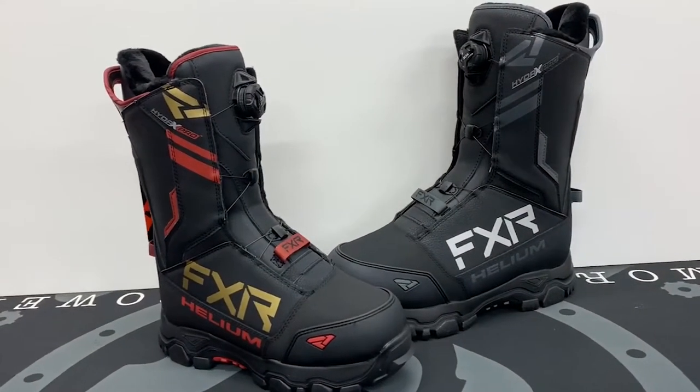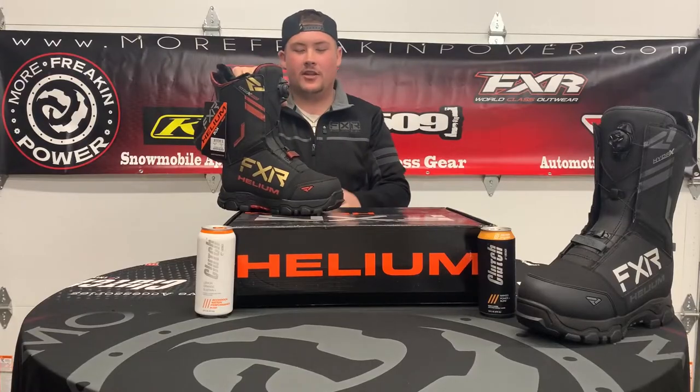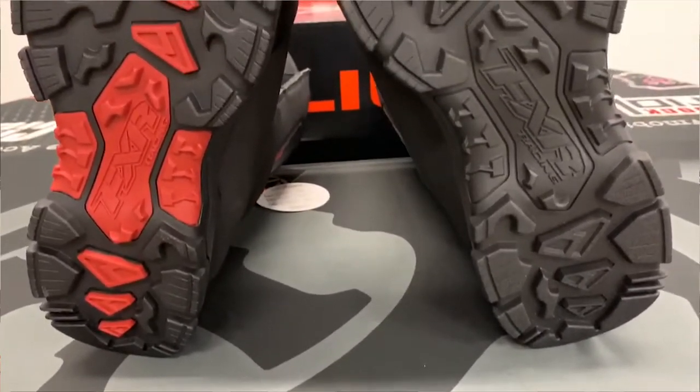These bad boys are equipped with 800 grams of insulation, meaning that if you're outside in below zero weather you're gonna be perfectly fine. They're also waterproof, and a very cool feature about these is they're very grippy so you'll not be slipping and sliding off your sled.